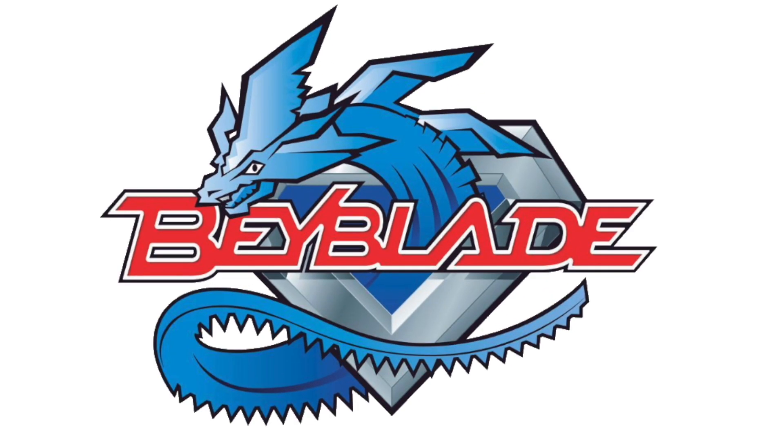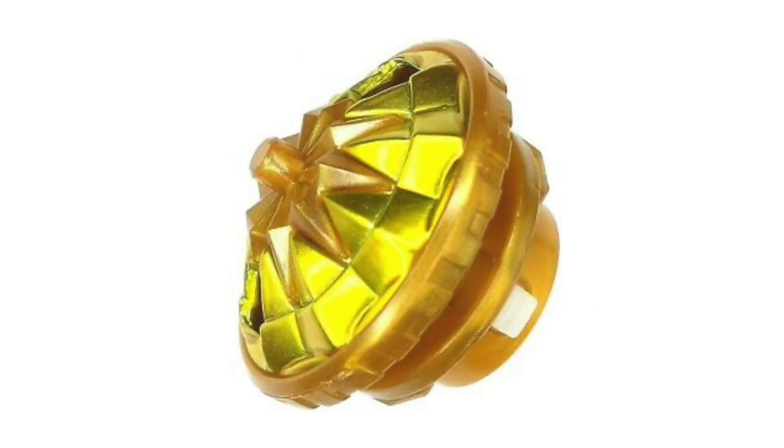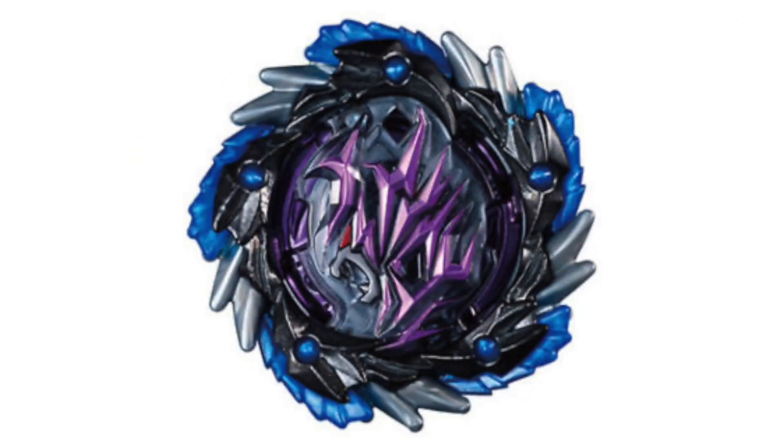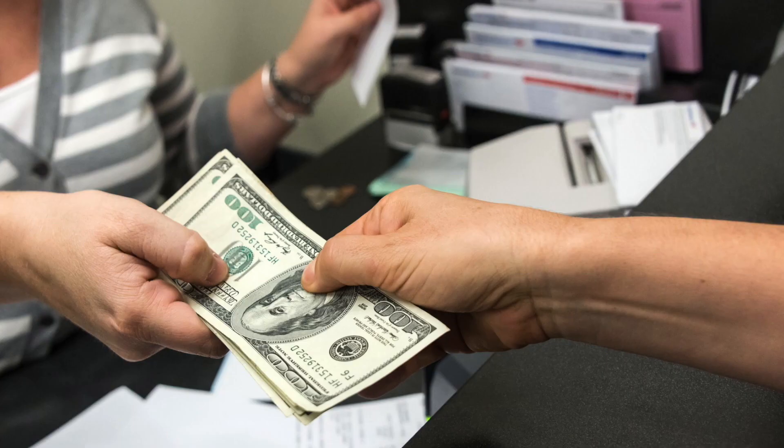Limited editions have existed since the very first generation — multiple recolors, special parts, unique designs, and more. Although most limited edition Beyblades are moderately easy to obtain, other than paying a premium price, there is one specific Beyblade among the rest that is almost impossible to get.